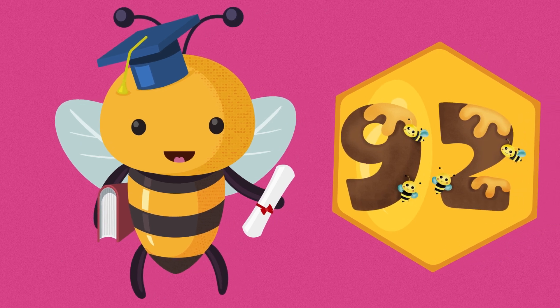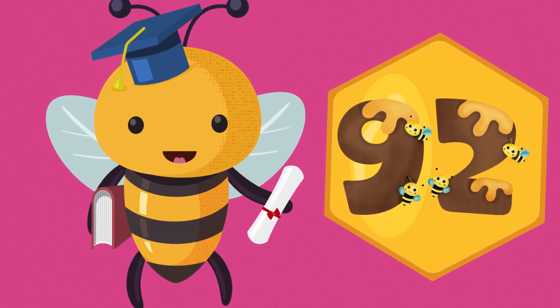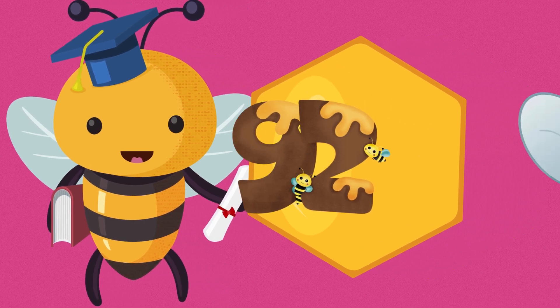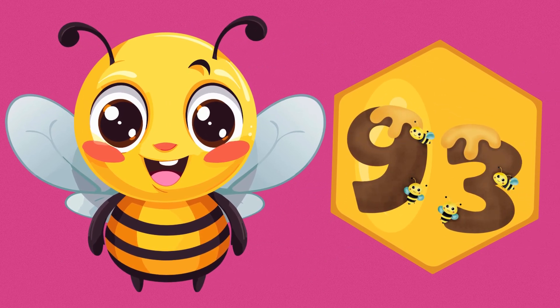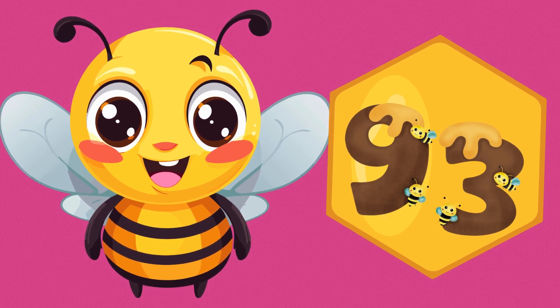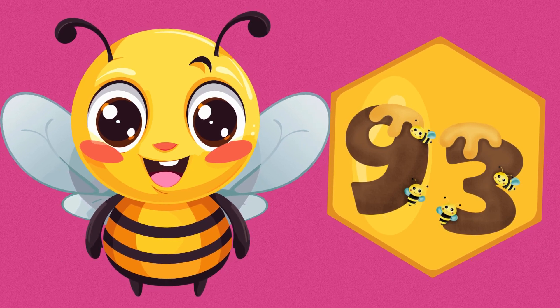92. N-I-N-E-T-Y-T-W-O. 92. 93. N-I-N-E-T-Y-T-H-R-E-E. 93.